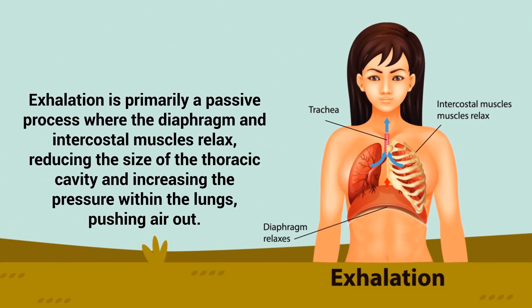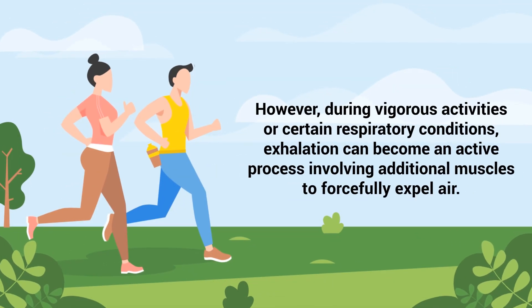Exhalation is primarily a passive process where the diaphragm and intercostal muscles relax, reducing the size of the thoracic cavity and increasing the pressure within the lungs, pushing air out. However, during vigorous activities or certain respiratory conditions, exhalation can become an active process involving additional muscles to forcefully expel air.